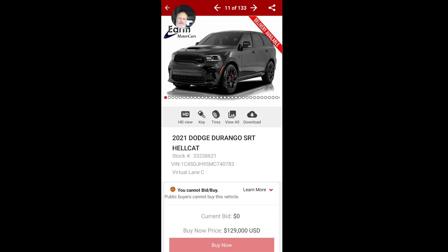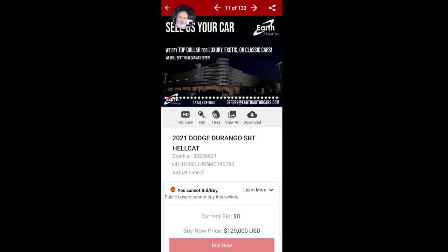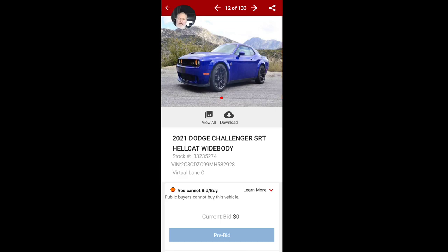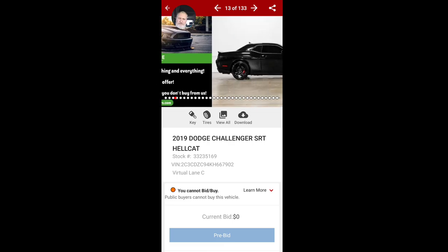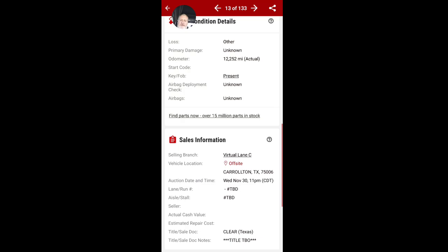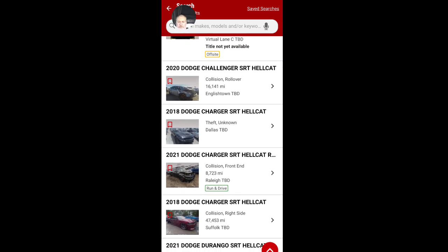There's a Durango Hellcat here — title not yet available. This is a new thing where dealers are now selling cars through IAA. The buy-it-now price is $129,000. I can't believe they're letting Earth Motor Cars advertise on their app — that's new, I'm going to have to hit IAA up about that. Here's a 2021 SRT Hellcat Widebody with no photos. Dealers are flooding these apps now — no man, this is not the move.